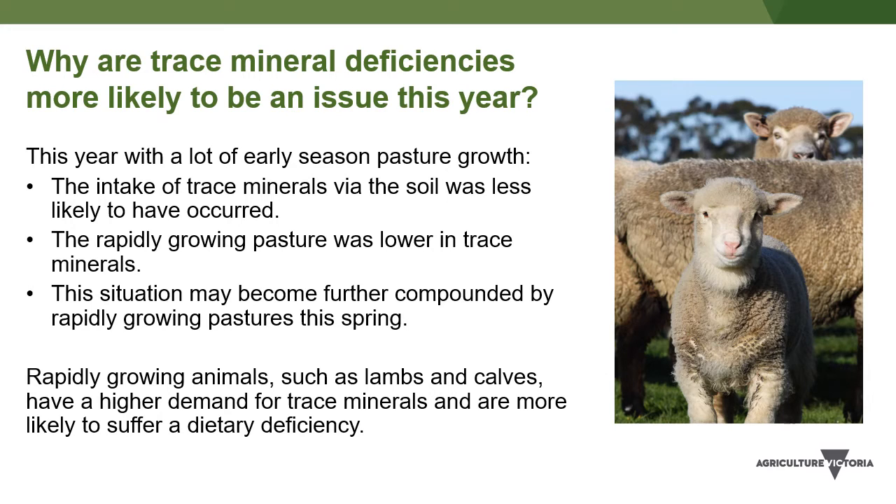The rapidly growing pasture was lower in trace minerals, and rapidly growing animals such as lambs, as well as calves, have a higher demand for trace minerals and are more likely to suffer a dietary deficiency. This situation may become further compounded by rapidly growing pastures this coming spring.